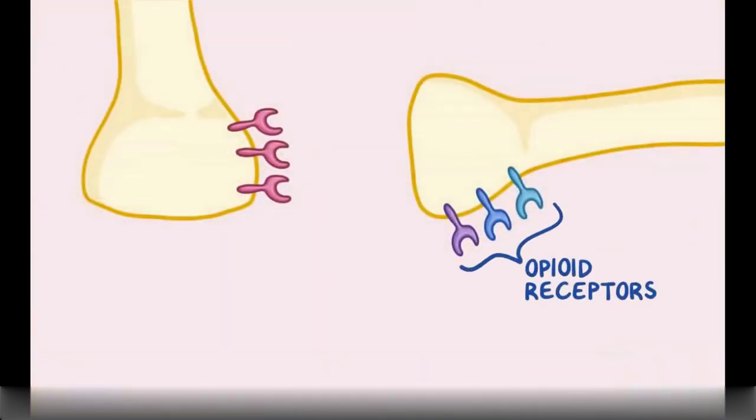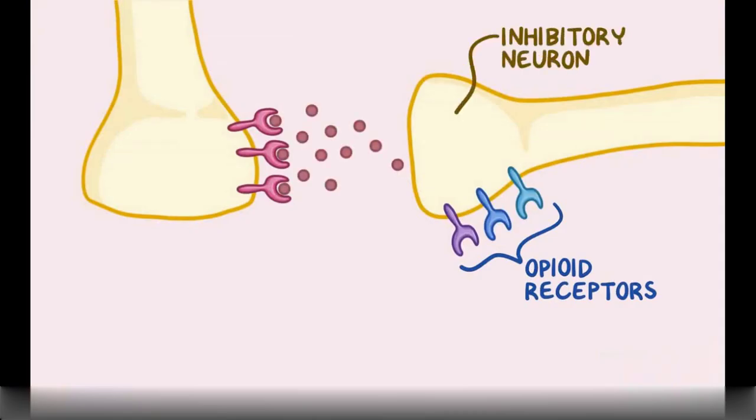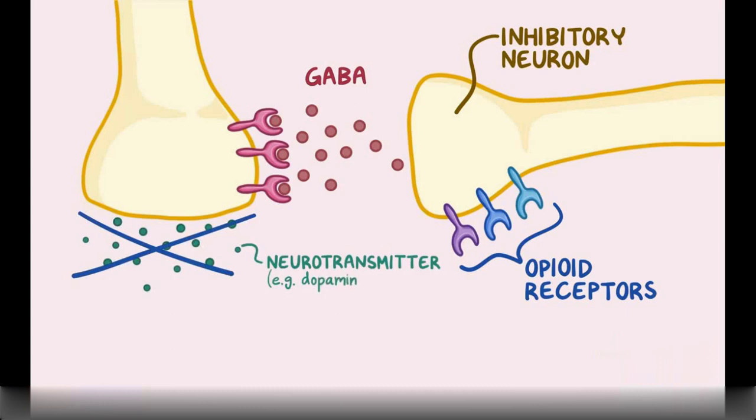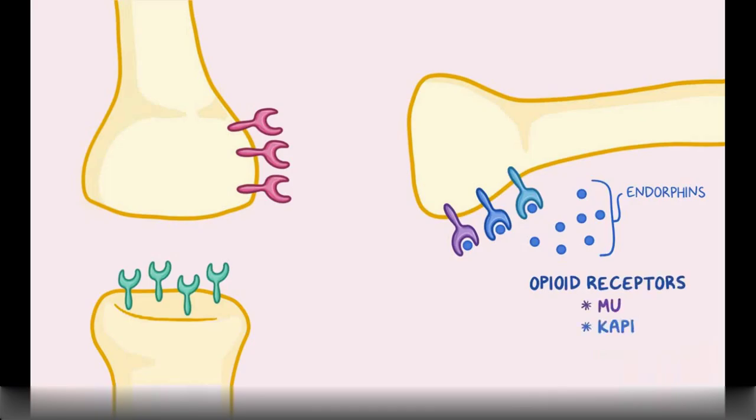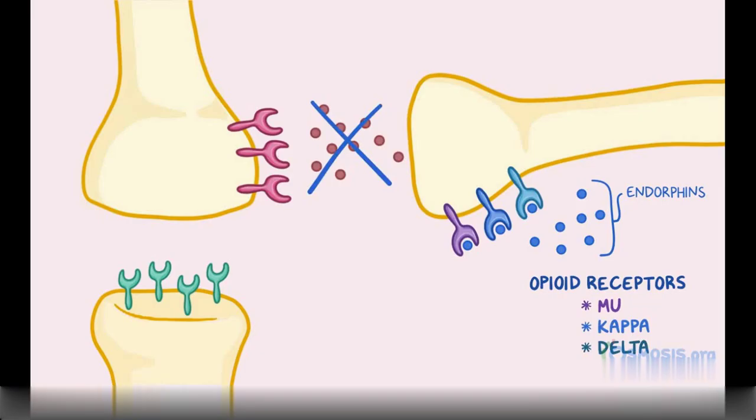To understand how opioids work, let's zoom into a region of brain tissue that has opioid receptors. Normally, in the absence of endorphins, inhibitory neurons secrete a neurotransmitter called gamma-aminobutyric acid, or GABA, that prevents nearby neurons from releasing neurotransmitters like dopamine, serotonin, and norepinephrine. Exercise releases endorphins, which activate the three major opioid receptors in the inhibitory neurons — the mu, kappa, and delta receptors.